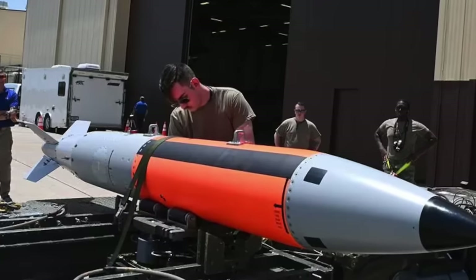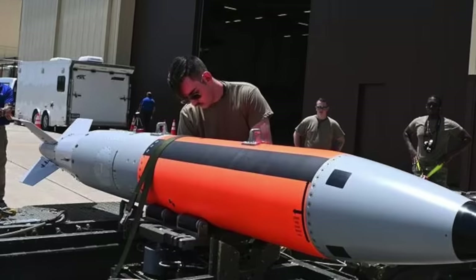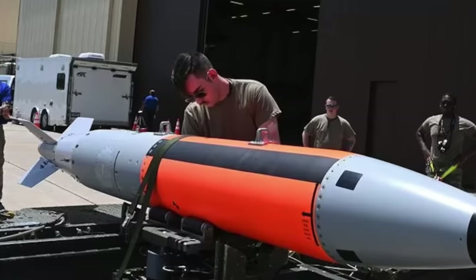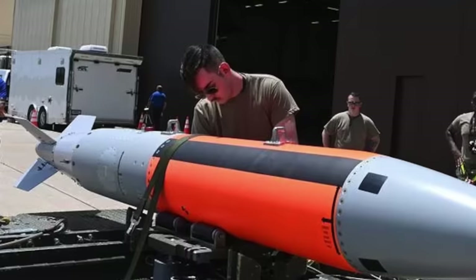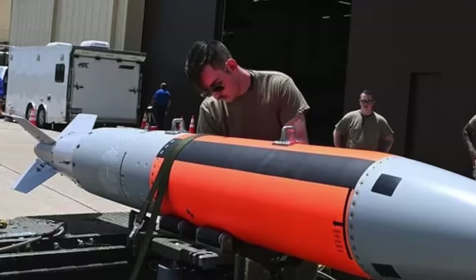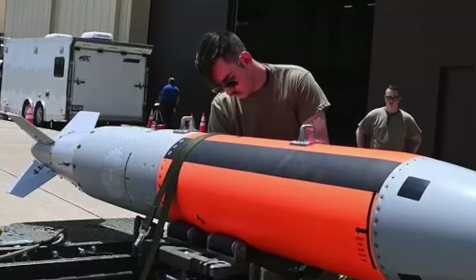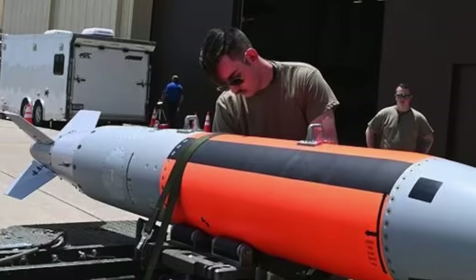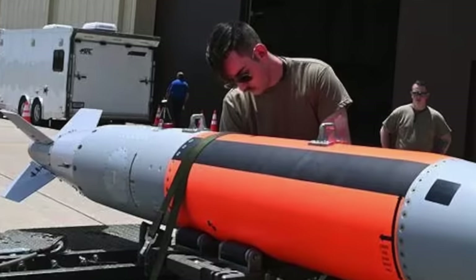To give viewers a perspective, here is a comparison. The Trinity test in New Mexico in July 1945, which ushered in the nuclear age, had a yield of 20 kilotons. Hiroshima's Little Boy bomb had a yield of 13 to 18 kilotons, whereas Nagasaki's Fat Man bomb had a yield of 20 to 22 kilotons of TNT.